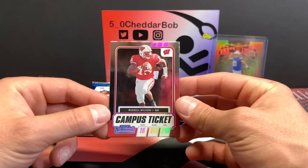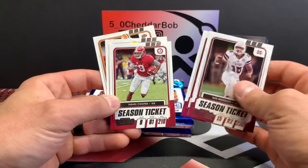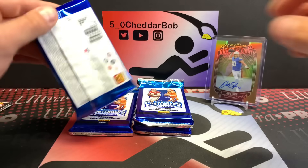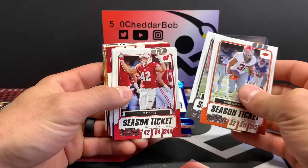And we got a Russell Wilson campus ticket — that's cool, Badgers uniform. Prescott, Von Miller, Cooper, Johnson, and Ron Jones. All right, next pack here. Carson, Brees, T.J. Watt, Keenan Allen.